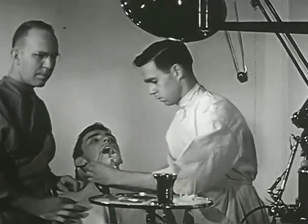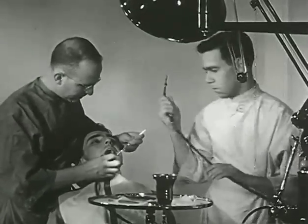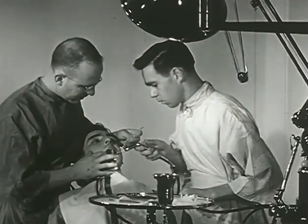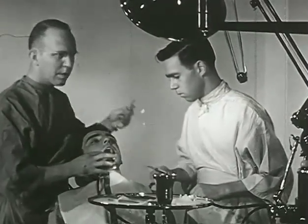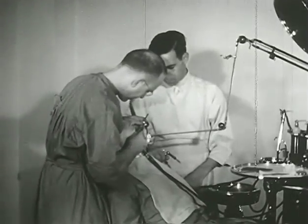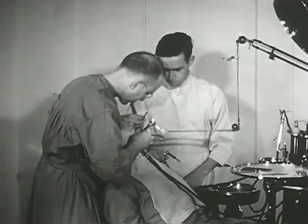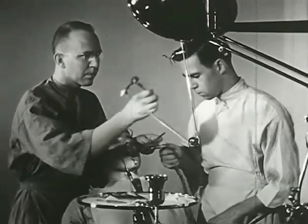The saliva ejector draws saliva from the patient's mouth. The air syringe is for blowing away chips and debris. It is necessary to keep the working area as dry as possible while the dental officer is preparing the cavity for the restoration.